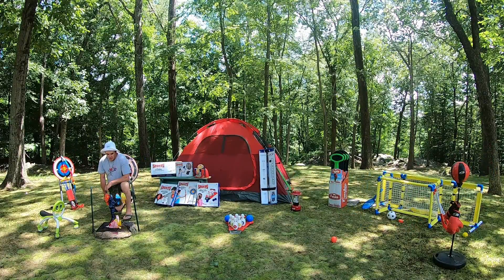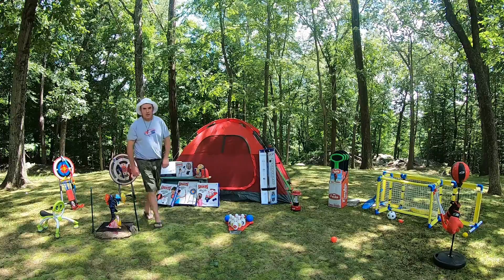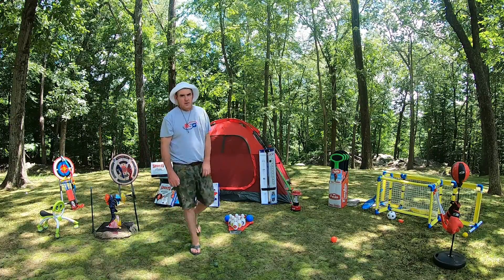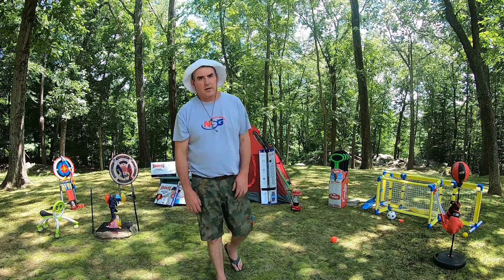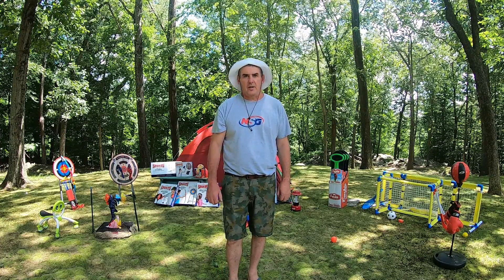Thank you so much for having me. Great job Peewee, fish looks good — we're slow cooking, keep an eye on it. While the rest of the crew went down to the lake for a swim — great lake here at Astro Camp — thought we'd go over what's new and some of our old favorites from NSG products.